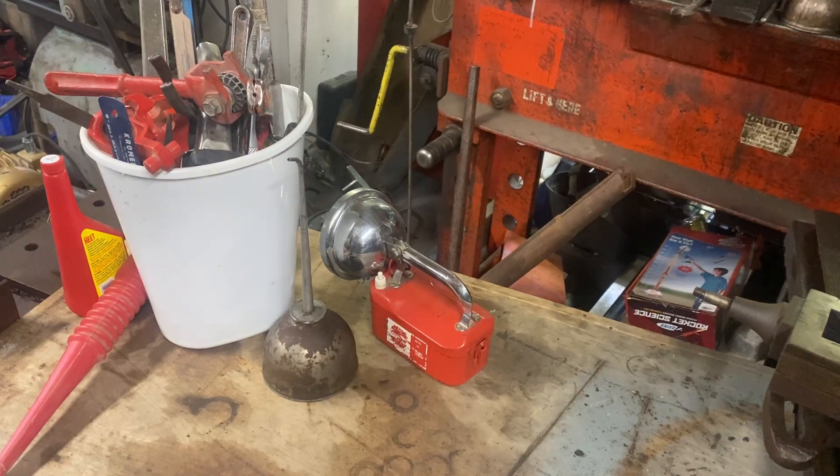Hi, this is Adam from Meltdown Machine Shop, and it's the first yard sale finds video of the year. Now it's winter, so this is from an estate sale.